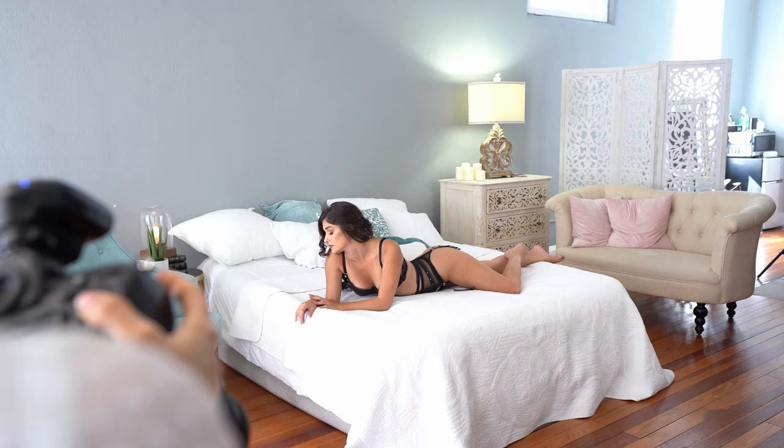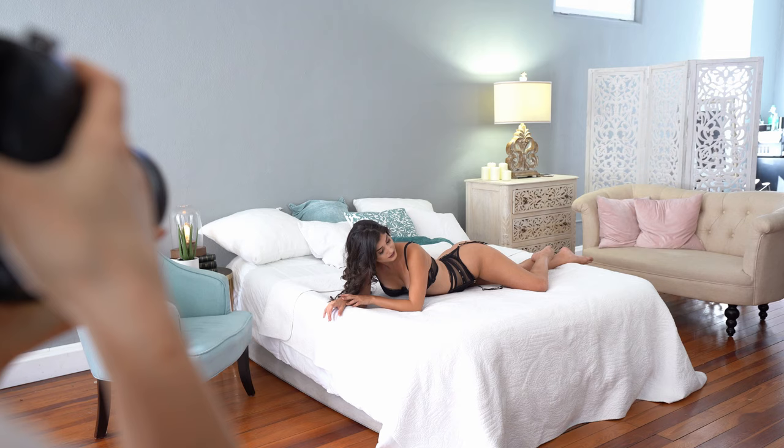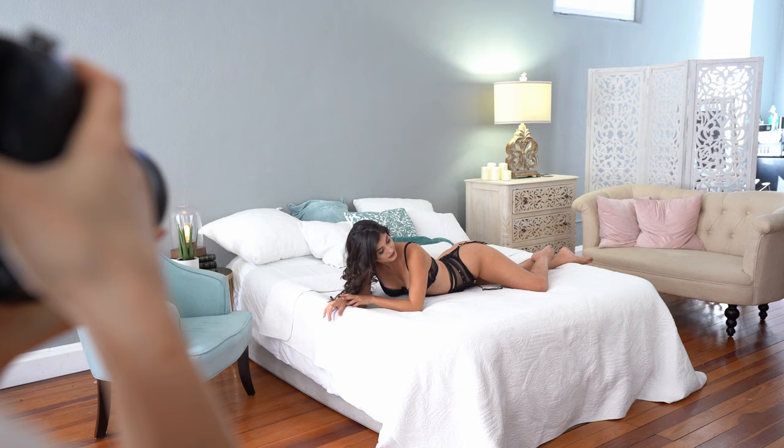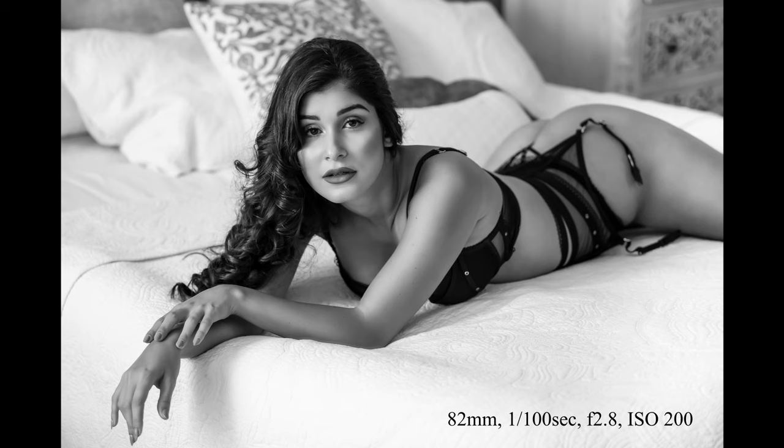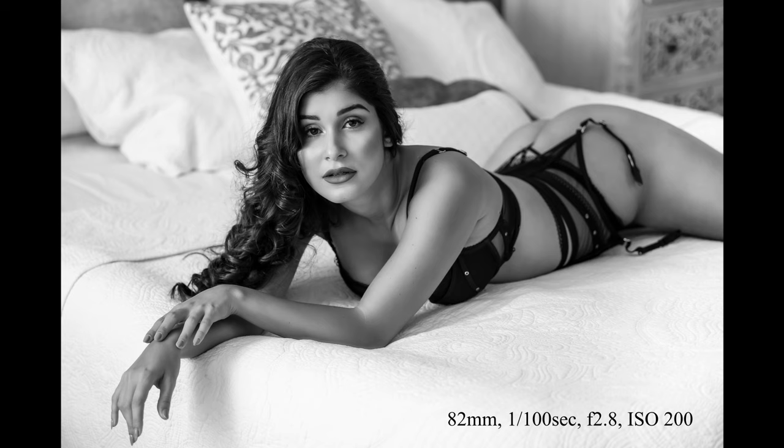Move your other shoulder. Chin a little bit towards me. Chin up. And look back at me. Beautiful. And this is what I'm getting — that's my first pose.